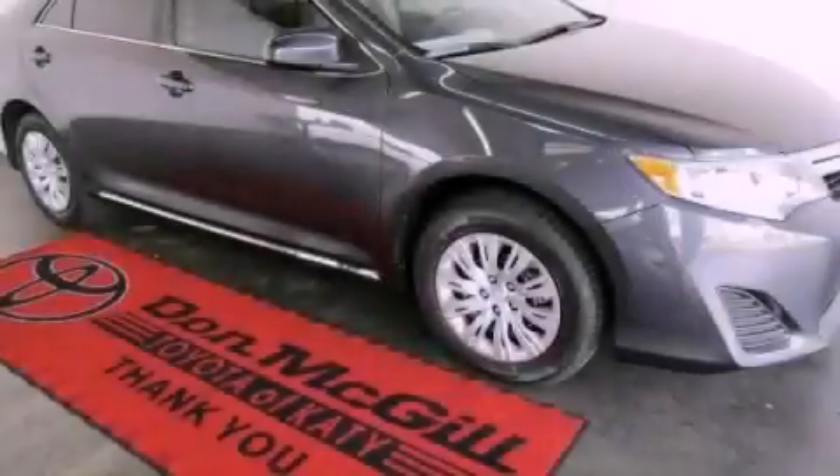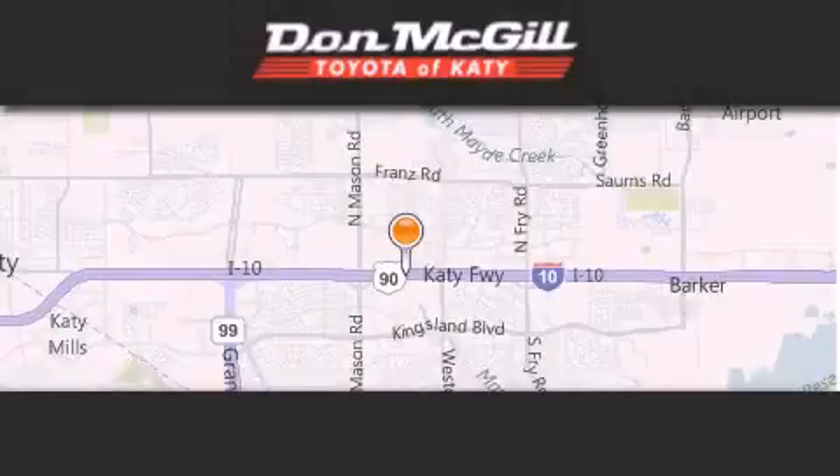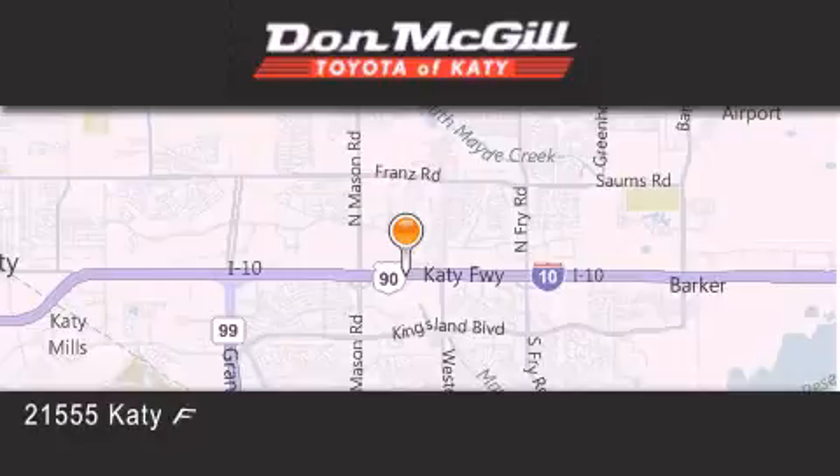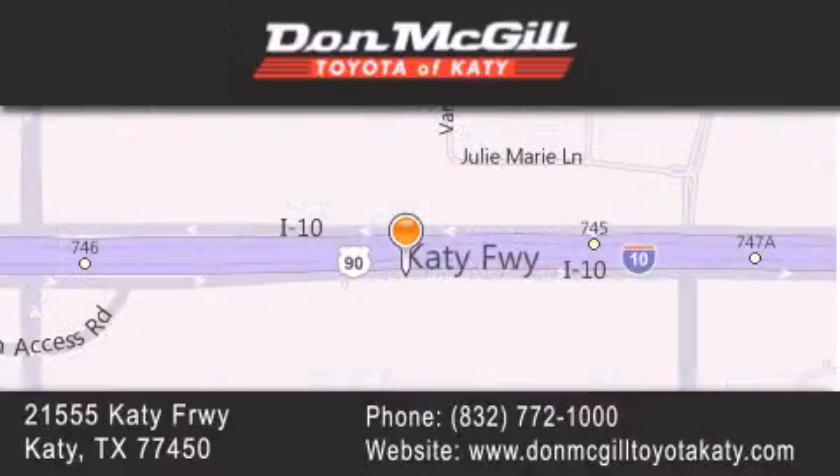Contact us today to arrange your test drive. Don McGill Toyota of Katy is located at 2155 Katy Freeway in Katy. Our goal is to exceed all of your expectations to ensure that you'll return for future visits. We'll see you next time.